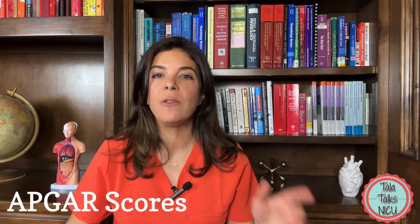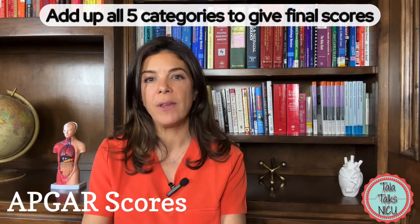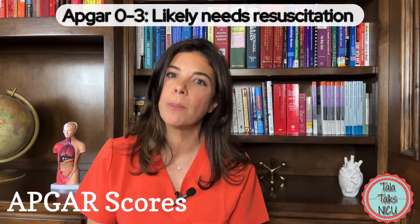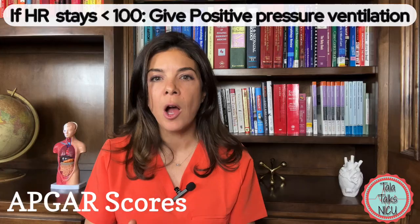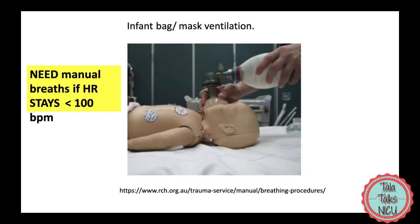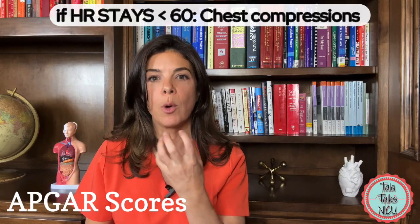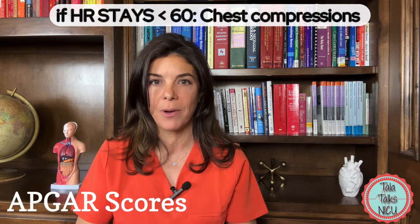In all babies you add up all these points and give them a total APGAR score. Generally, the lower the points the more resuscitation the baby needs. If the baby has an APGAR between zero and three, you'll probably be doing some pretty intensive resuscitating. If the heart rate is less than 100, you need to be breathing for the baby or giving positive pressure ventilation. If the heart rate is less than 60, you need to provide adequate positive pressure ventilation and start chest compressions.